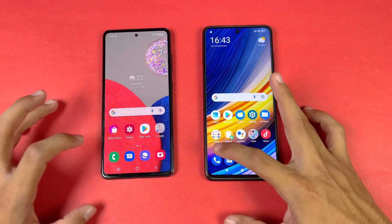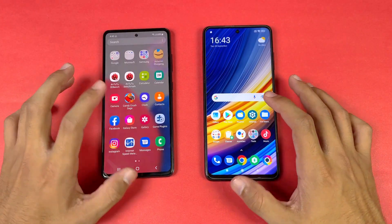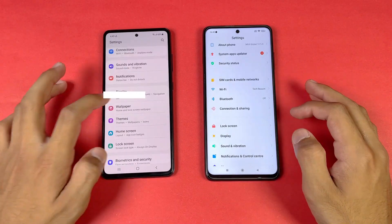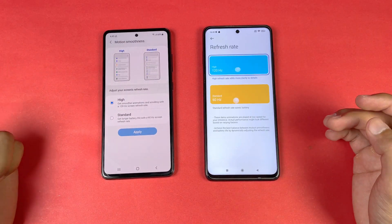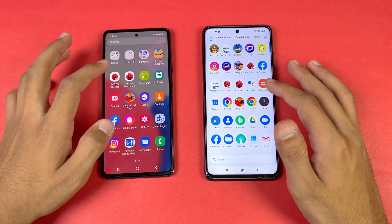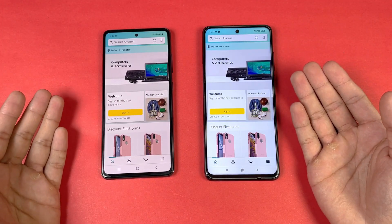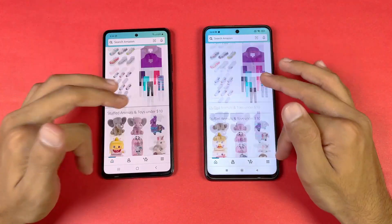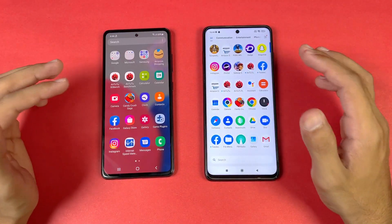Everything is closed in the background, no applications are running. The phone dialer is faster on the A52s 5G. Next, settings launching at the same time — faster on the A52s 5G. We can see 120Hz refresh rate on both phones — IPS LCD display versus a Super AMOLED display, which is a really huge difference. Now let's see Amazon Shopping — with Snapdragon 860 versus Snapdragon 778G 5G, it's a little faster on the Poco X3 Pro. Scrolling is very smooth on both phones with 120Hz, no lag whatsoever.